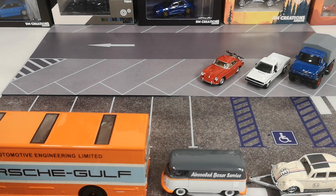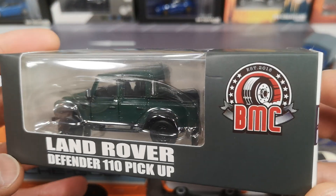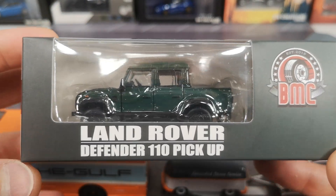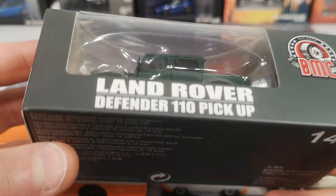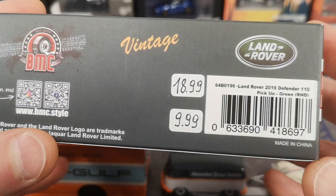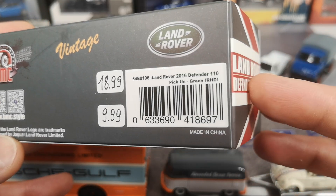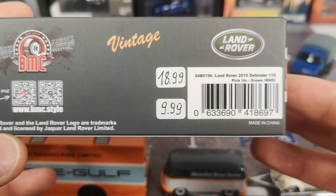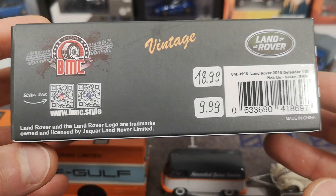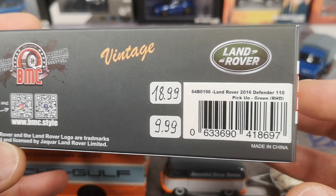Let's continue with some euro stuff. BM Creations has the Land Rover license, which is great — Schuko has it too, and I think Mini GT and Tarmac also. But I don't have a huge amount of Land Rovers in my collection.